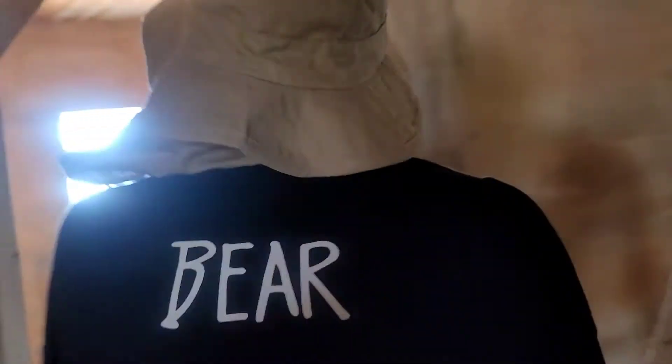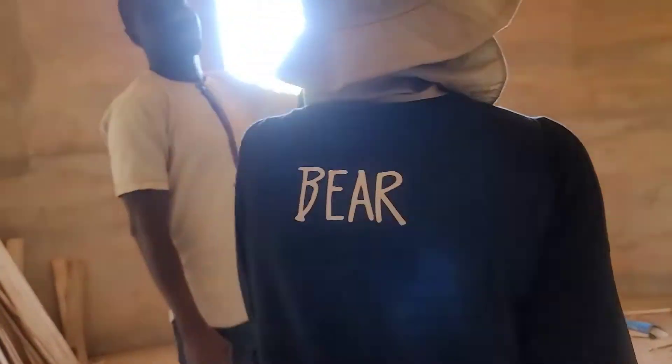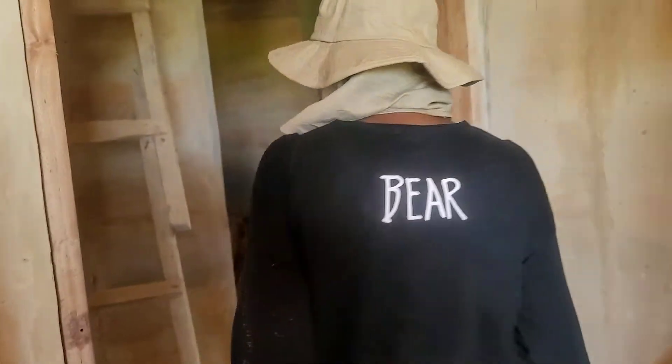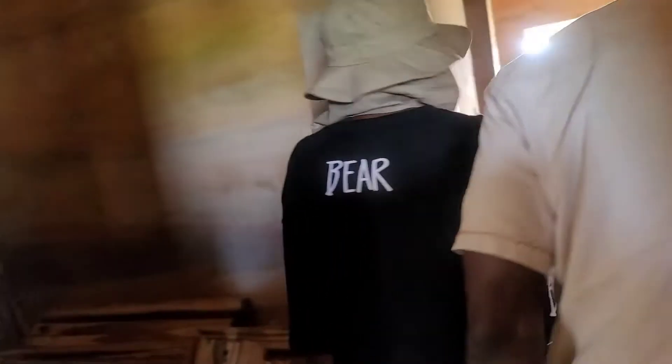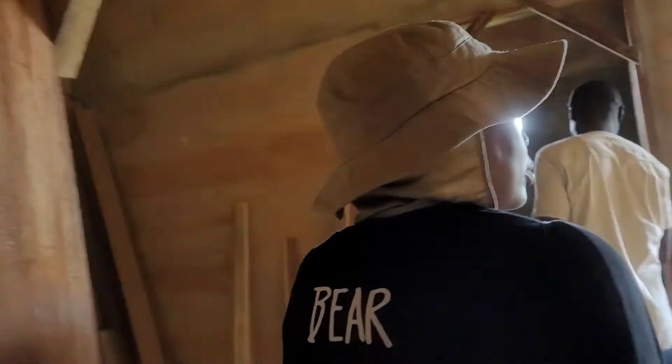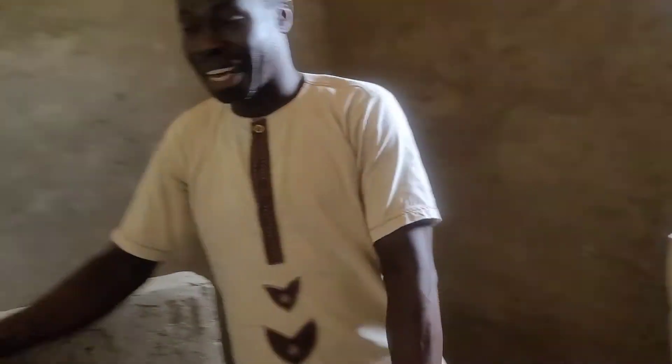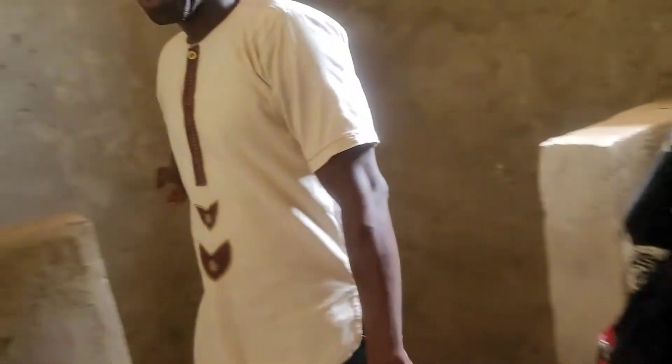We build it up and build it up and build it up. I thought that only said 'fear' but it says 'bear.' Wow, this is pretty big for a round house.